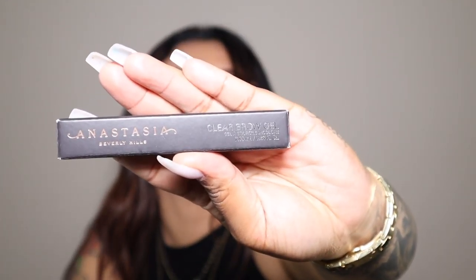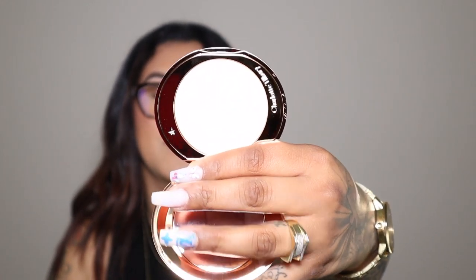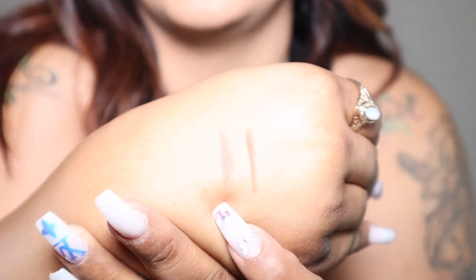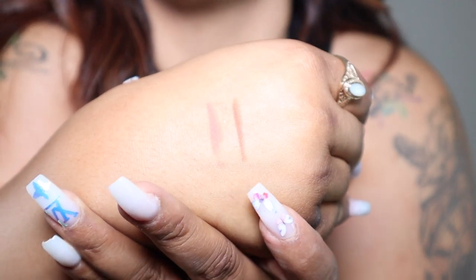Next I got the Anastasia clear brow gel — just something simple but I'm running low on mine so I had to pick up another one. I also picked up the Charlotte Tilbury Airbrush Flawless Finish, which I use as setting powder for my entire face. It does look a lot lighter in the pan but once I put it on my skin it does match. I also picked up two of her lip liners — one in the shade Iconic Nude and one in Foxy Brown. I always go for neutral colors on my lips, always nudes or browns.